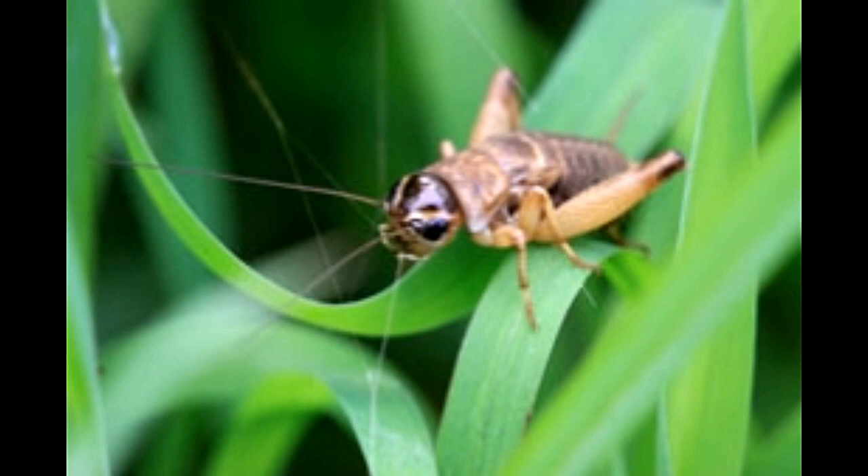Crickets live under rocks and logs in pastures, meadows, and alongside roads. These insects belong to the order Orthoptera and the class Insecta. They range from brown to black in color and have front wings that vary in length and can cover anything from half to the entire abdomen. Their antennae are as long as the distance from their head to the end of their abdomen, and their wings are held flat over their body.